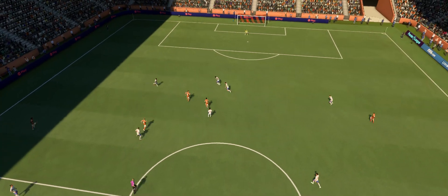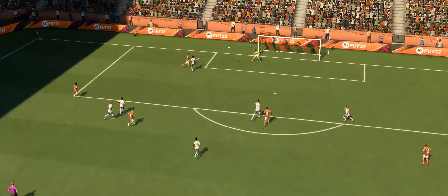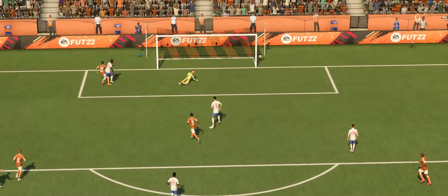Well, as the replay shows, that's such a brilliant bit of skill to set up the chance, and the chip requires such good technique. That's a brilliant bit of skill. What a goal.